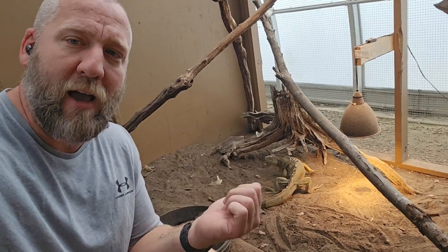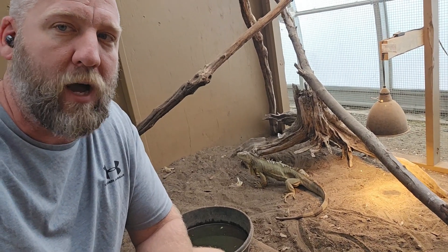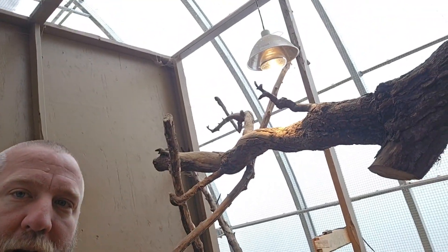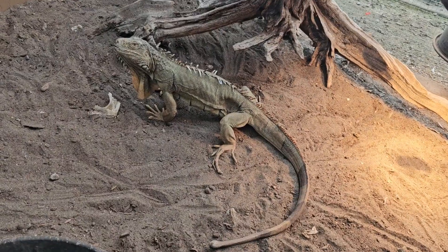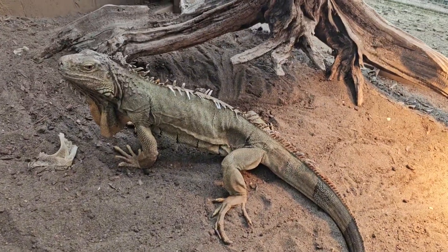Behind me is Iggy, one of our green iguanas. She's looking pretty skinny right now, which normally wouldn't be a good thing, but we actually know why. That's just one of her basking spots — there's another one up top — but let's find out why she's so skinny. This usually happens once a year where she starts getting a little lethargic and doesn't eat very much.